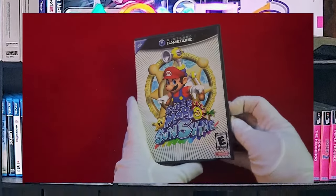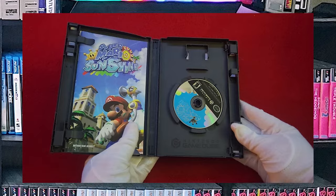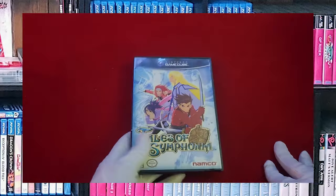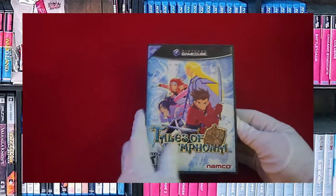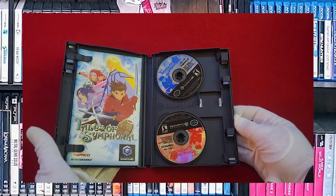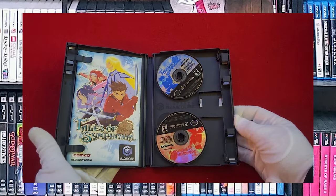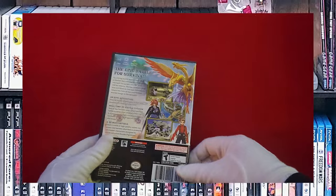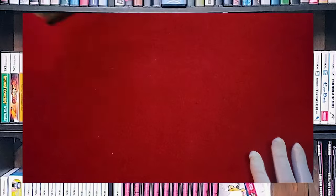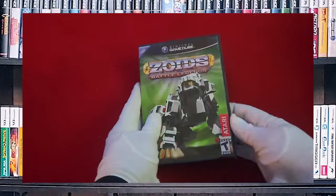Mario Sunshine, complete. Tales of Symphonia — another rare double disc game in its also rare double disc case. Be surprised at how much the double disc cases go for, which is why a bunch of people separate them from the games and sell them separately.